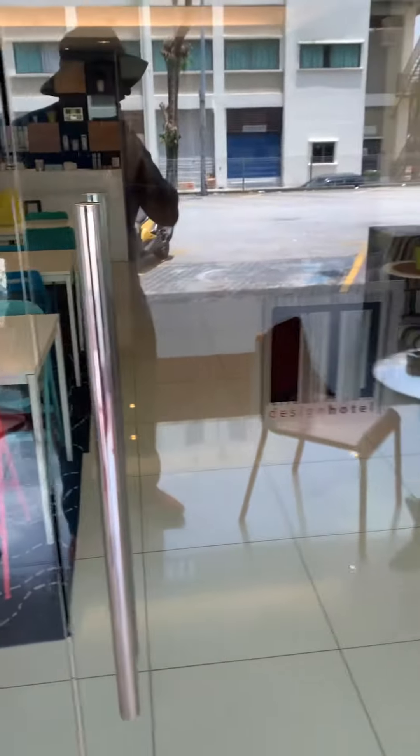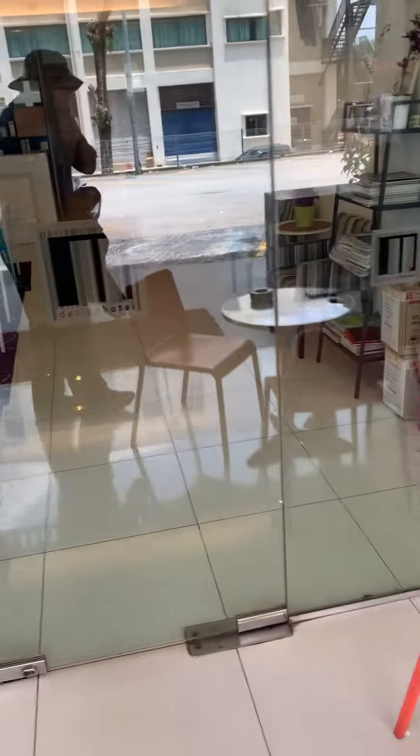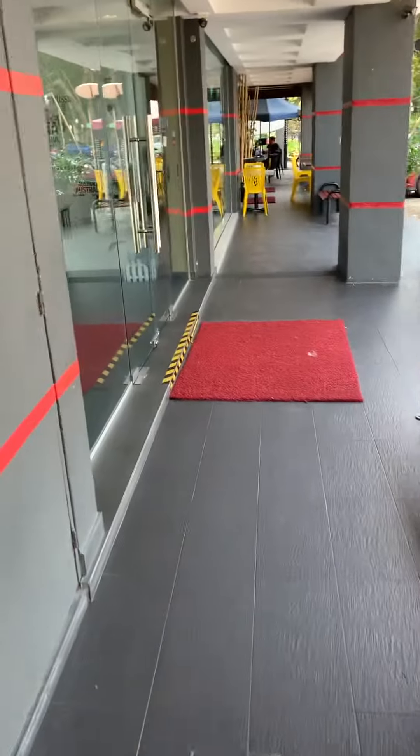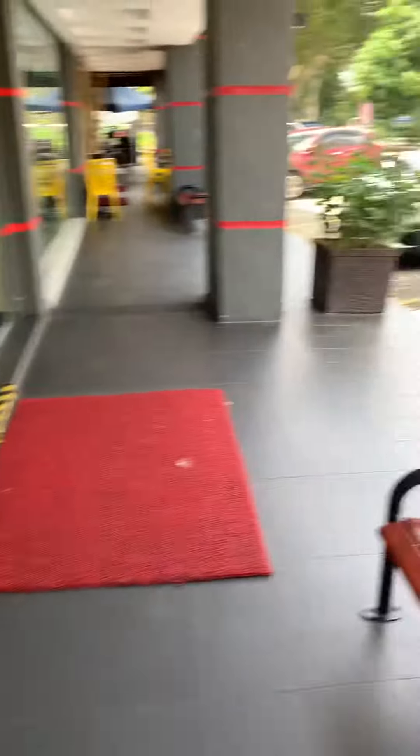I guess you can't have that. You got to go in from that way. Thank you so much. That's tutup right now, and if you want to go in, you just have to go into the main lobby. So that's it.